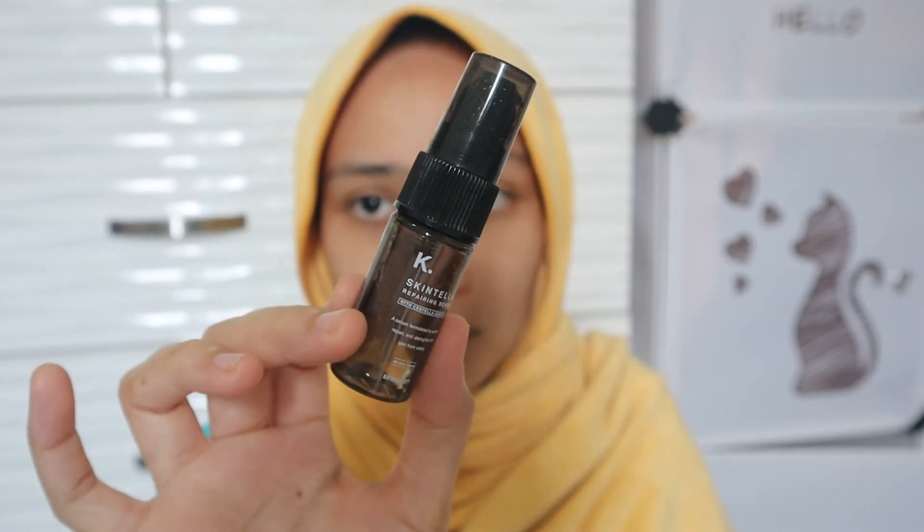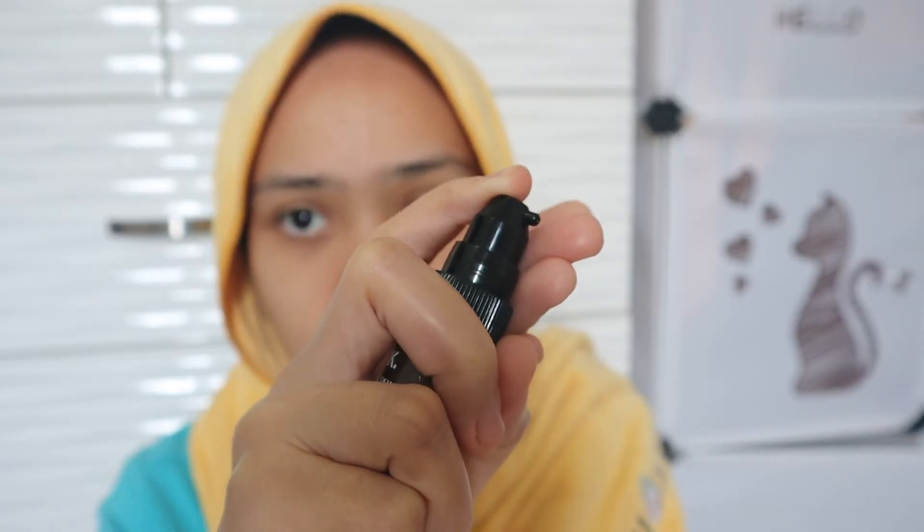After cleansing with the mud mask, I apply the Caiman Skintella Serum. This serum is so wonderful — it's fast absorbing. I only use a little but it can cover all the areas of my face. It leaves a moisturizing feel; it absorbs into the skin but still has a slight moisture to it. That's my experience using the Caiman Skintella Serum — it really looks and feels great.